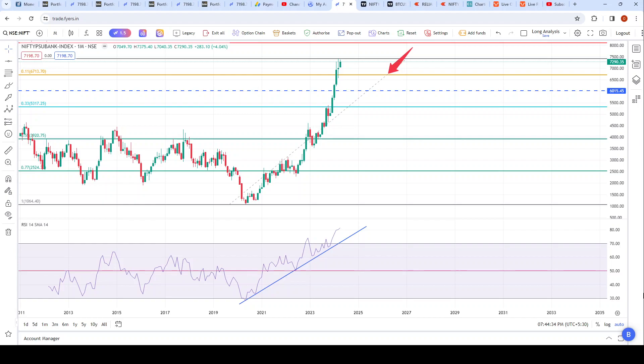Last month gave a doji, RSI is above 80 — everything indicates a pullback. Whether it'll go up a little further and then pull back, or pull back from the current level, I don't know. All I'm saying is keep it under your radar if you hold PSU bank stocks. If you're a day trader, look for shorting opportunities if and when they come. Keep an eye on the PSU bank index as it may provide opportunities in the coming weeks.